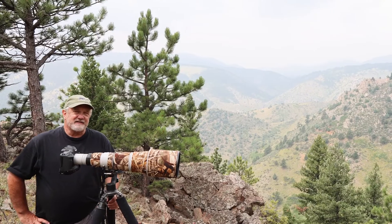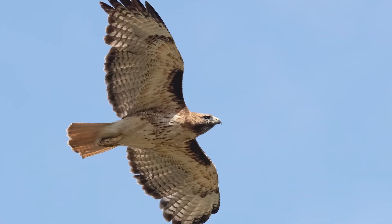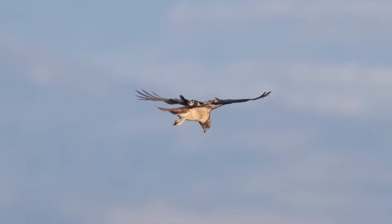I had shot the video here in the foothills above Golden, Colorado. There are lots of different kinds of hawks migrating through, as well as eagles migrating and ones that live here year-round.